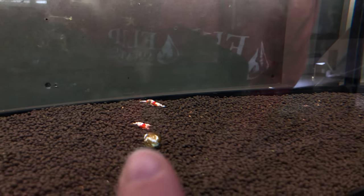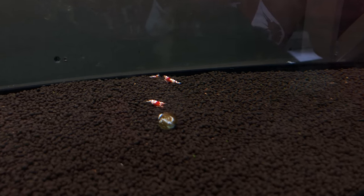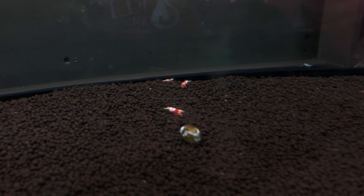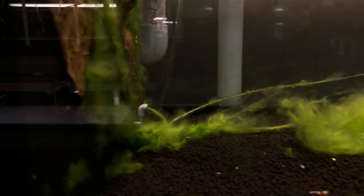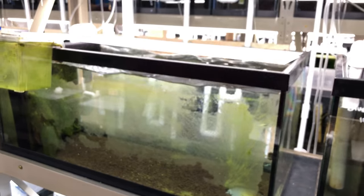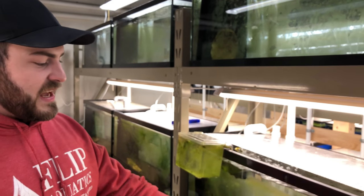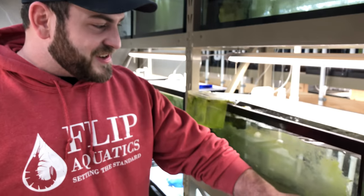Those might not have been the exact parents, but they were at least the berried females. There are little babies everywhere — that's what makes breeding so much fun. You'll also notice our tanks aren't the cleanest — there's a bunch of growth on the glass. For a place without retail customers, this is actually what you want. We put some nerite snails in here, and you can see they're making their way around the corners and eating the algae.